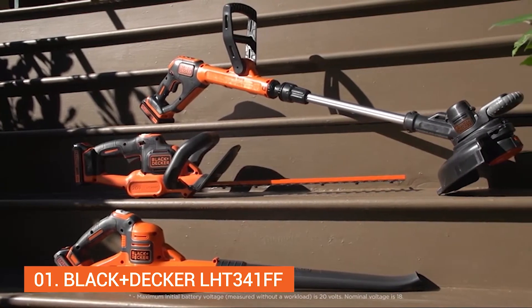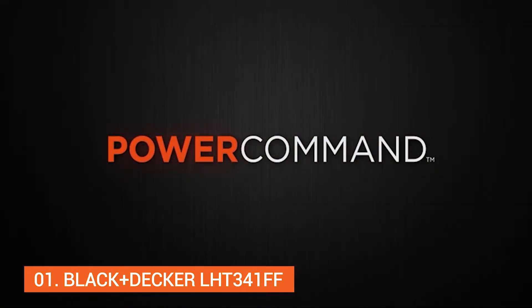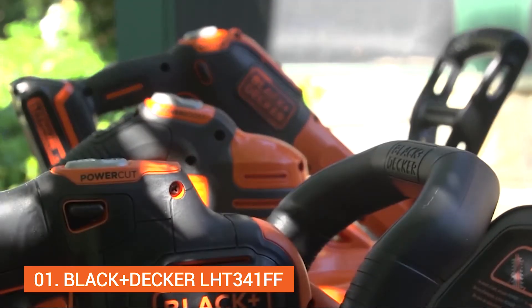Introducing Black & Decker's newest line of 20 Volt Max Lithium-Ion tools: Power Command — giving you additional control of your outdoor power equipment with the push of a button.